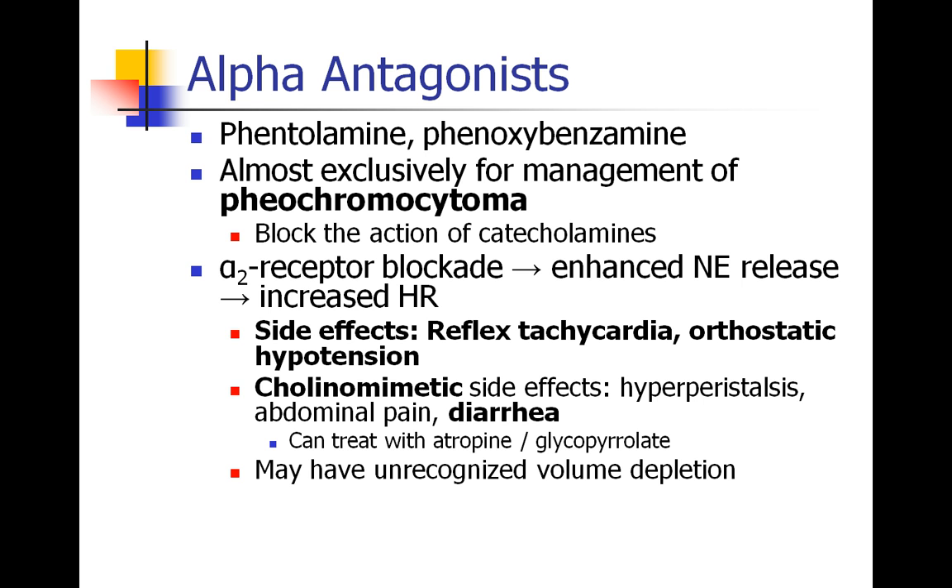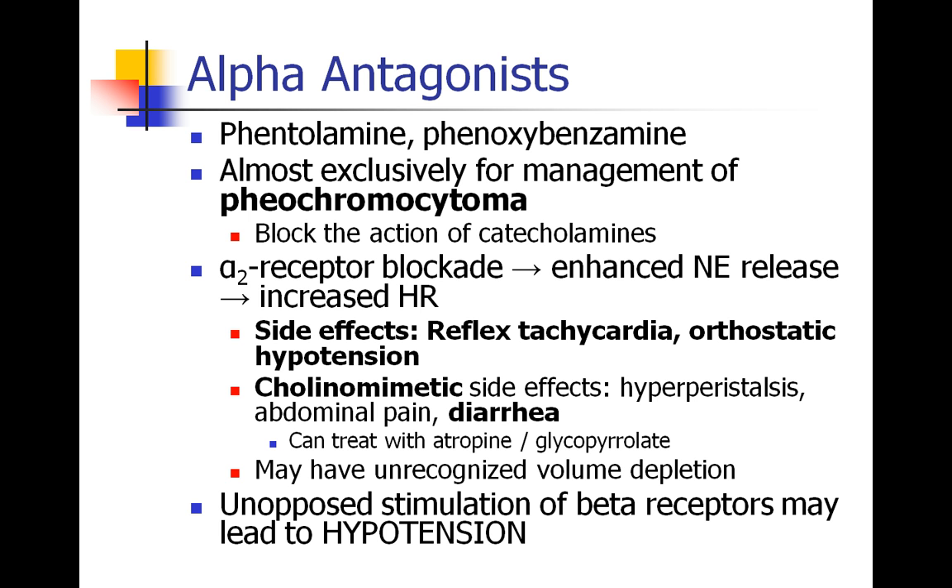These patients may have some unrecognized volume depletion, so they may need volume resuscitation in the operating room. Also remember that since these patients are alpha-blocked, if they receive a beta agonist, they may actually become hypotensive because the primary effect will be beta stimulation, which decreases diastolic blood pressure.